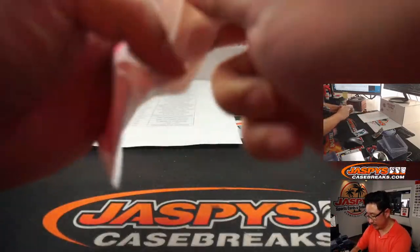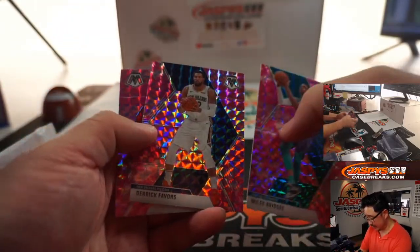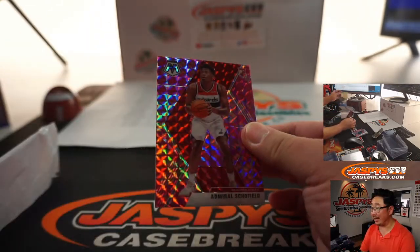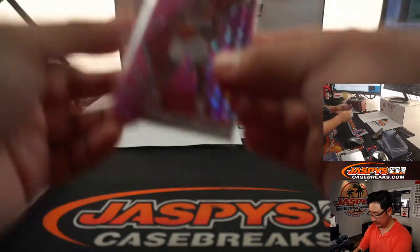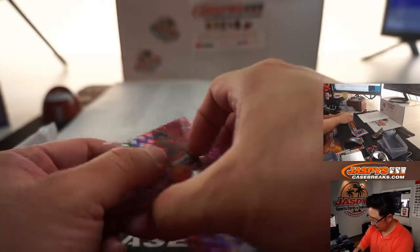Pink camo — exclusive to this set. Let's see what we have: Miles Bridges, Derek Favors, and Admiral Schofield. Rookie pink camo. Kind of hard to see in the lighting this time of day, but there you go. There you have it.